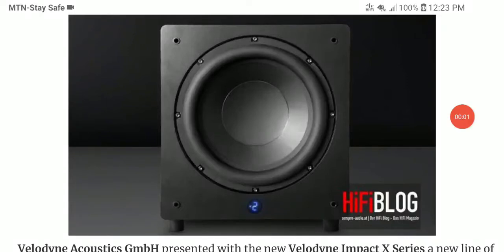Velodyne has officially released the new Impact X series subwoofers. This is the X10 model as well as the X12 model. Both are pretty much the same, just different sizes in cabinets and woofers. They feature double magnets in their build structure and double ventilation.